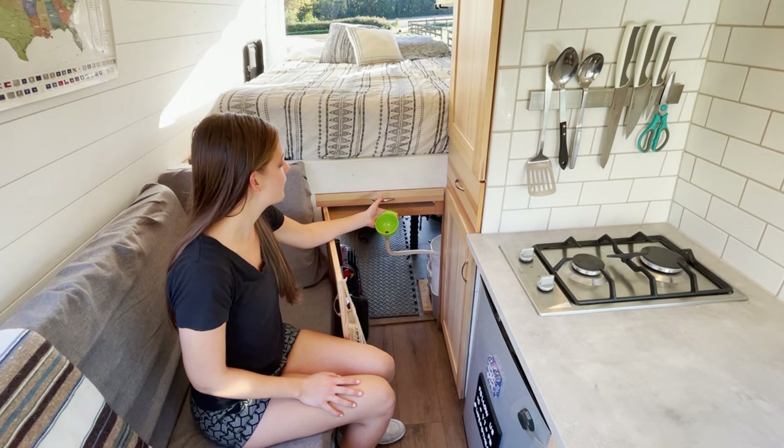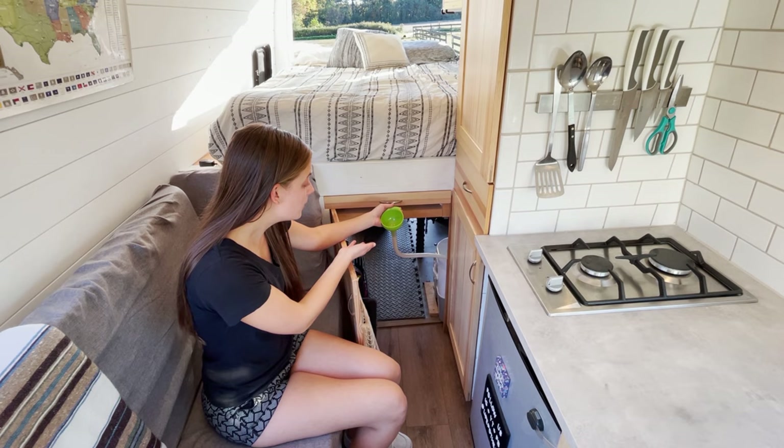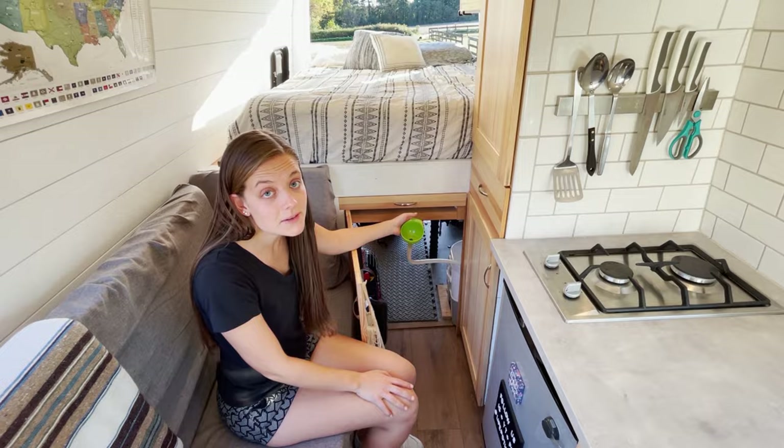They had a P funnel in one of their vans and we thought that sounded like a super convenient idea so that you can be outside while you're inside. This is just an IKEA kitchen funnel and we have some of our leftover drinking water tubing. It routes directly to the outside of our van.